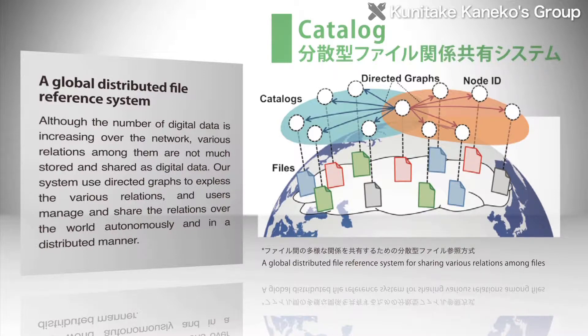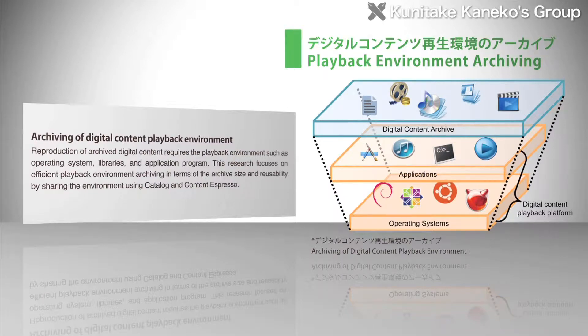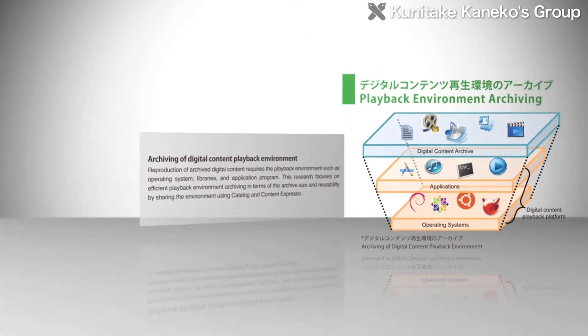Using those systems, the researchers aim to create systems that can be applied in current network environments, by developing a system for receiving and playing broadband video such as 4K, and ways to efficiently utilize playing environment archives for digital content.